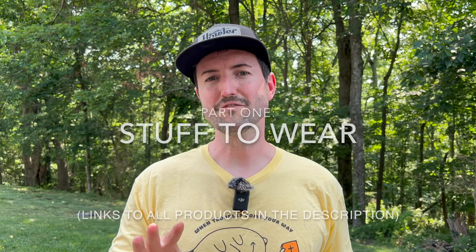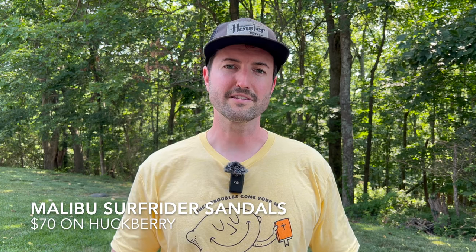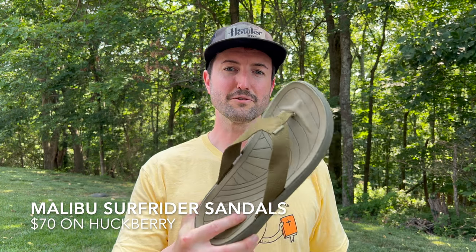I'm going to split this video into three different categories: some stuff to wear, awesome beach gear, and shades for the beach. We'll start with stuff to wear and work our way from the bottom up, beginning with a beach essential.